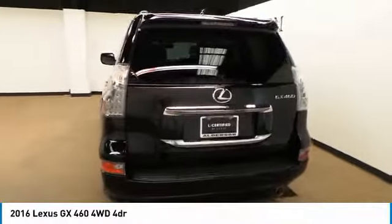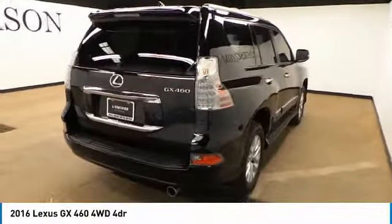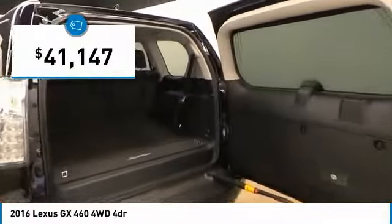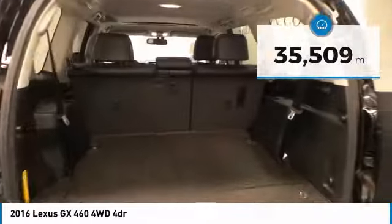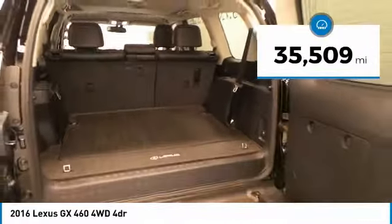A suspension system that helps enhance your capability and the best-in-class V8 fuel economy, and is priced below $45,000. This vehicle has less than 40,000 miles. Here are some of this vehicle's great options.